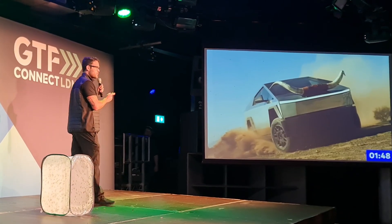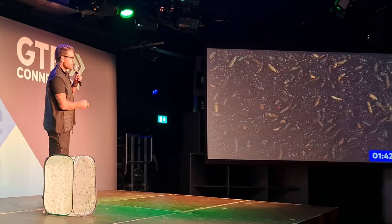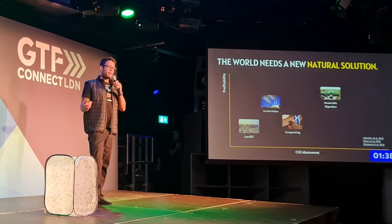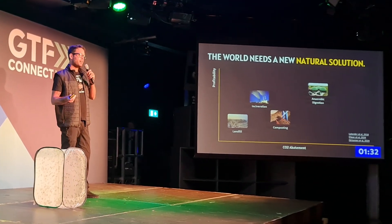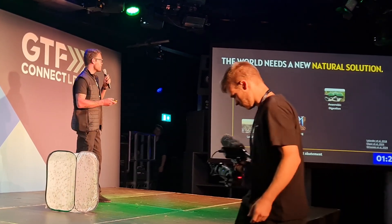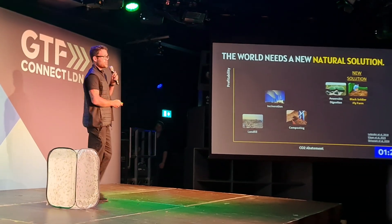So rather than looking at cyber trucks — as cool as they could be — to solve our environmental problems, perhaps we should be looking underfoot at the non-sexy insects that could be doing a lot of that work for us. We do have waste management solutions out there, but critically they all either burn waste or try to extract energy from it, rather than returning nutrients to the food system.